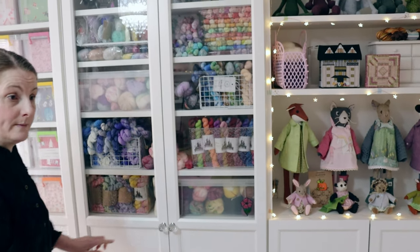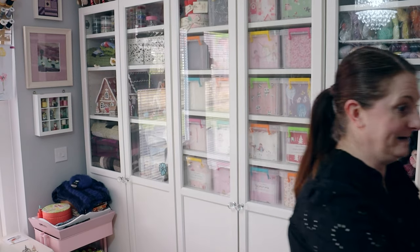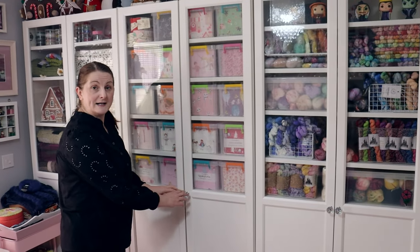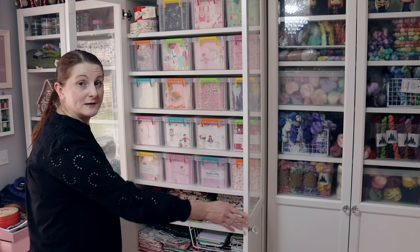Now just before we move on to cupboard number five I'm going to move this out the way. And moving on to cupboard number five - this is my patchwork and quilting cupboard.